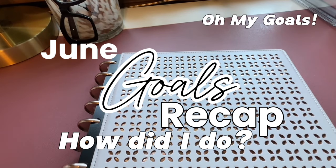Hey guys, welcome back to my channel. If you're new here, my name's Erin and I do mostly budgeting videos like the one you're about to see here.